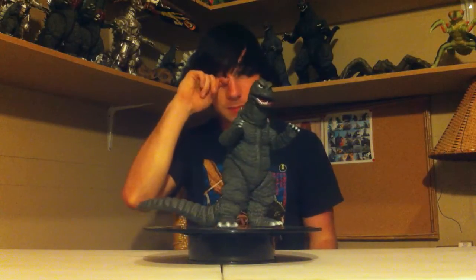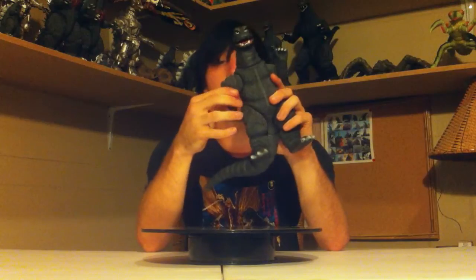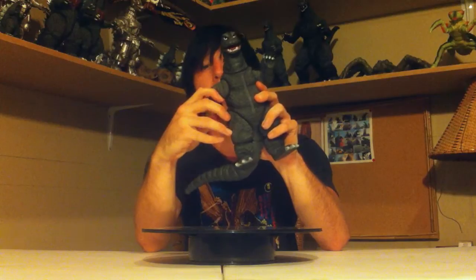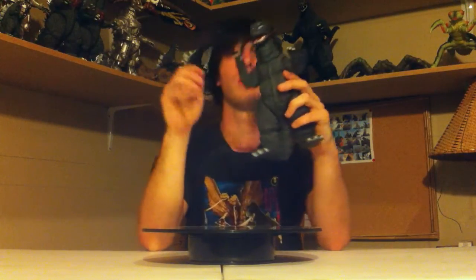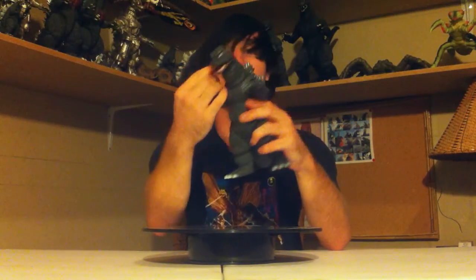Let's go ahead and start talking about articulation in detail. With articulation on this guy, it spins 360 in most places. You can see that his arm spins 360 — you've got to be careful or else his fingernails will hit his leg and that would scuff the paint. Both arms do that. The hands spin 360 degrees too — that's pretty nice. The legs spin 360 for the most part, but Godzilla's a fat ass, so his legs won't go all the way around.